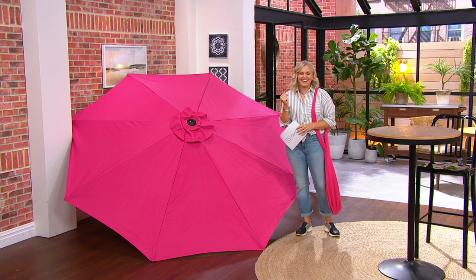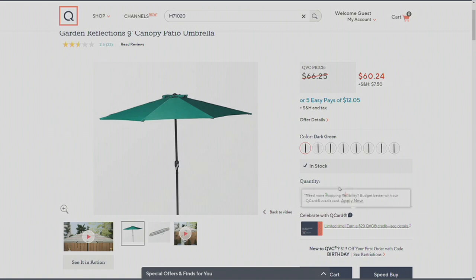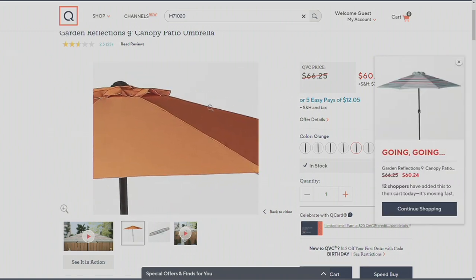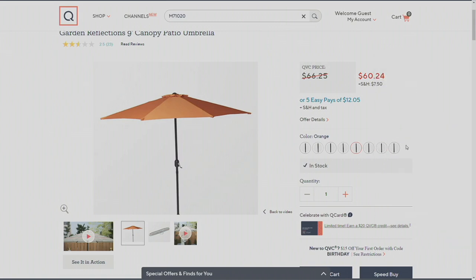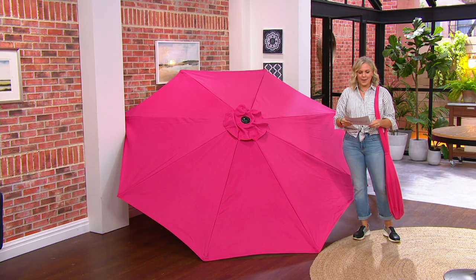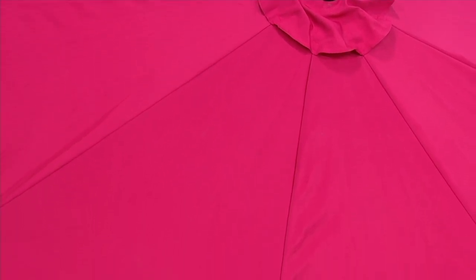Think about your outdoor decor, whether you're just starting or you've been working on that outdoor oasis. Here is the dark green — really nice, it makes me think of a resort. This is the multi-stripe with brown, turquoise, red, beige, white, and orange — most limited. There's also the red and then a tan, a great neutral. Your item number is M71020. You're saving six dollars today — a nine-foot umbrella for sixty dollars or an easy pay of twelve dollars and five cents. Note: the base is not included and is weather resistant.